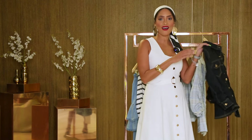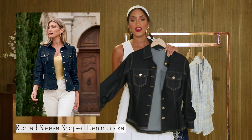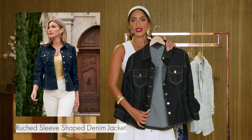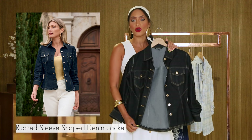Up first, we have this beautiful ruched three-quarter sleeve jacket — it's a jacket and a shirt. It's got some darts and it's really figure flattering. It's really a layering piece, but you can wear it by itself.